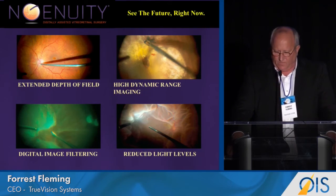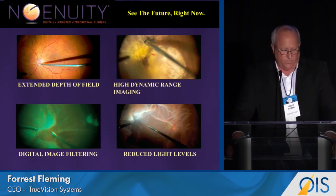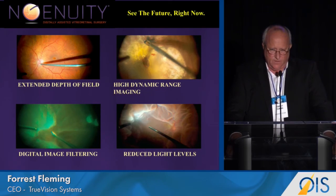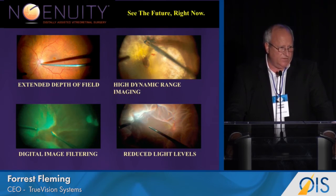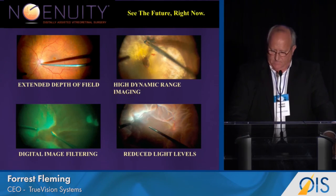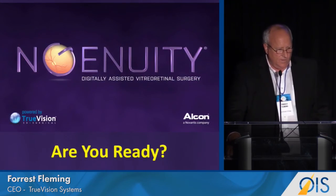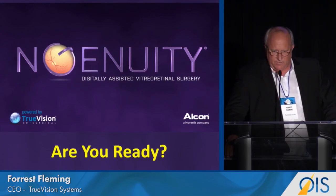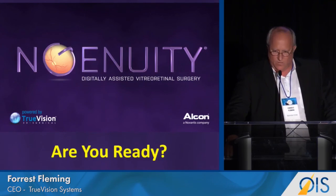These are some of the benefits. Also ergonomically, it's far superior. And perhaps most importantly, it's going to be a platform that continues to grow and enhance and change. Ingenuity is here today. The digital revolution continues. So only one question remains — are you ready?